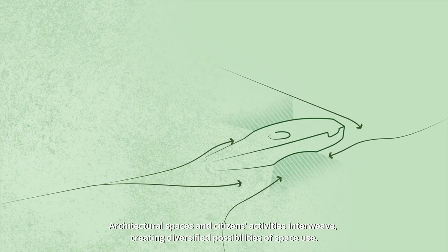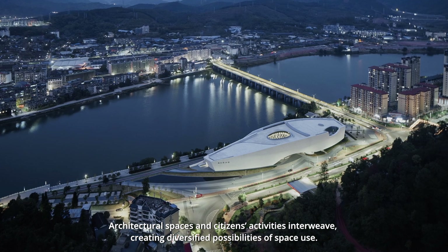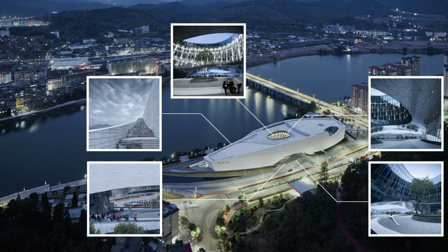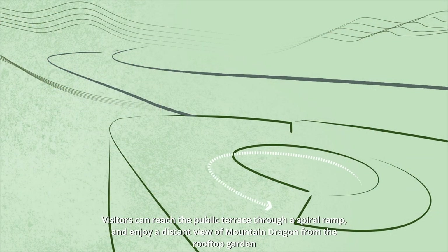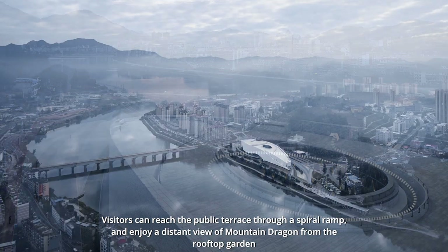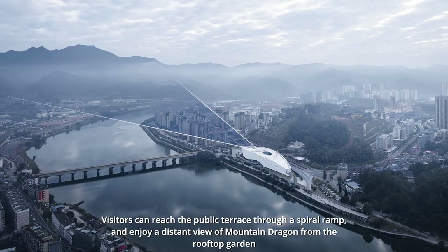Agricultural spaces and citizens' activities interweave, creating diversified possibilities of space use. Visitors can reach the public terrace through a spiral ramp and enjoy a distant view of Mountain Dragon from the rooftop garden.